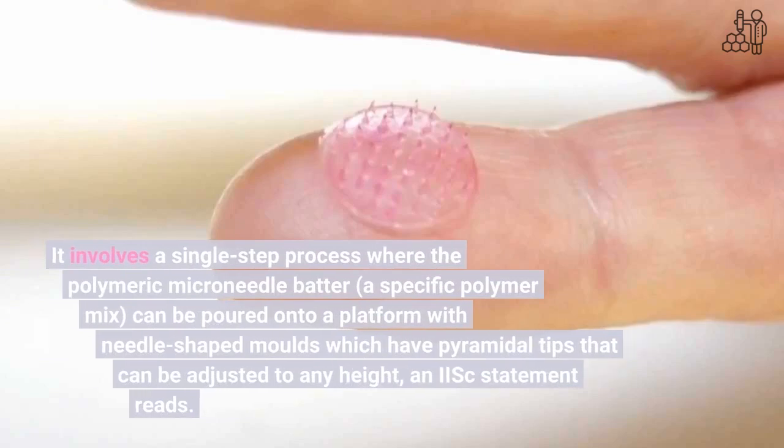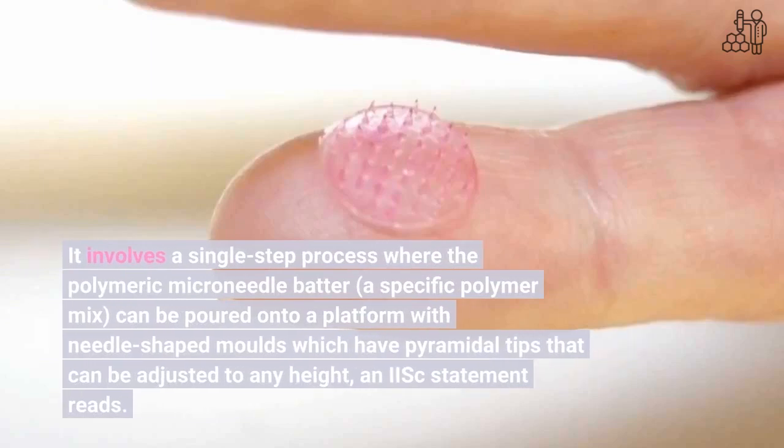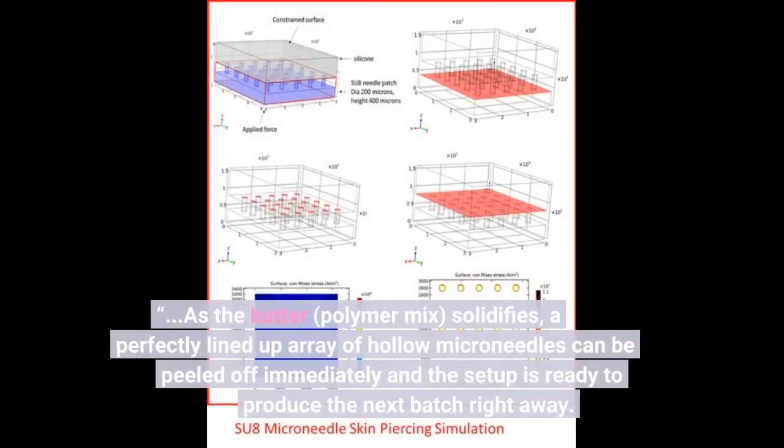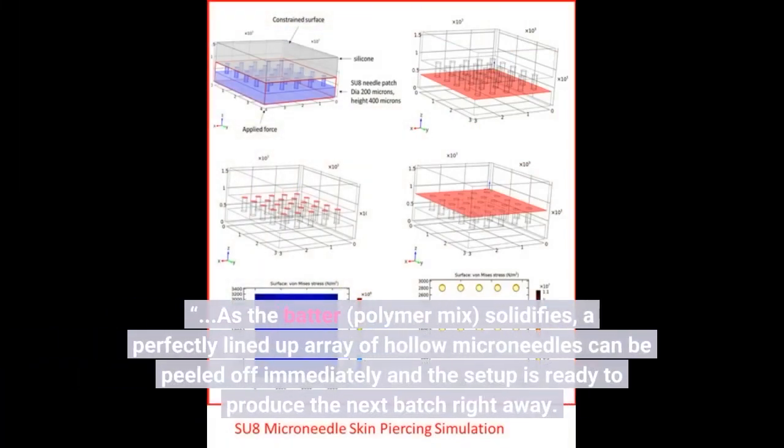It involves a single-step process where the polymeric microneedle batter, a specific polymer mix, can be poured onto a platform with needle-shaped molds which have pyramidal tips that can be adjusted to any height. As the batter, or polymer mix, solidifies, a perfectly lined-up array of hollow microneedles can be peeled off immediately and the setup is ready to produce the next batch right away.